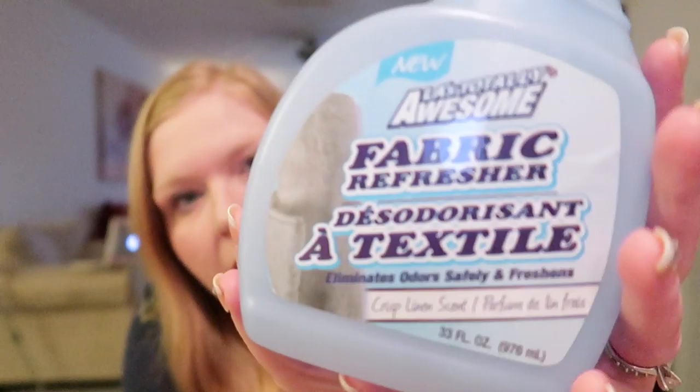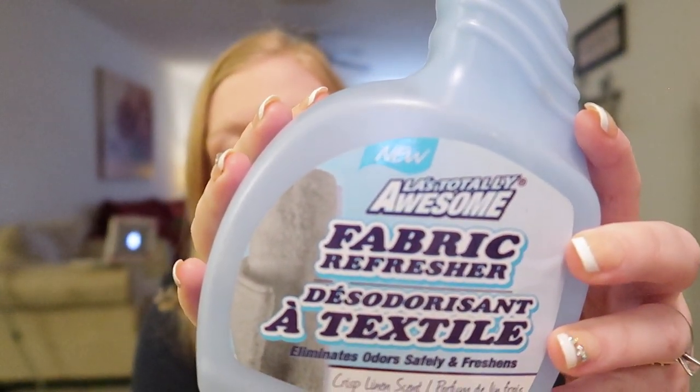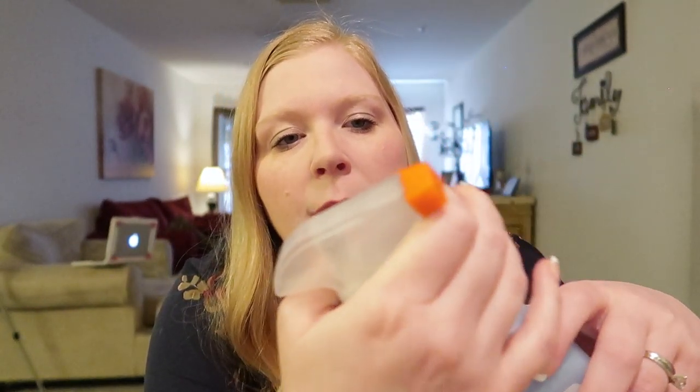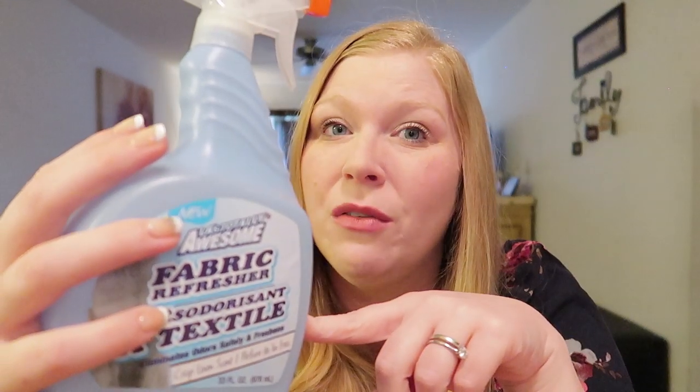Next up, we used up LA's Totally Awesome fabric refresher — this is the Febreze from Dollar Tree. I've bought this for years and really like it. The only thing I don't like is the spray packaging — it gets hung up and leaks all over your hands. What I do now is buy it and put it in another spray bottle. It works just as good as Febreze but this is only a dollar versus four or five — just put it in another spray bottle.